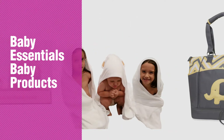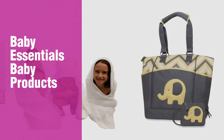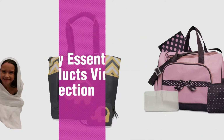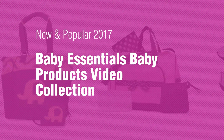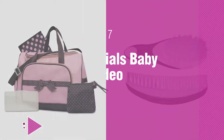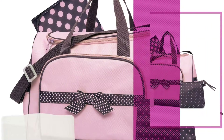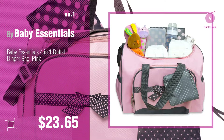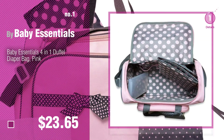If you're looking for Baby Essentials Baby Products, here's a collection you've got to see. New and popular 2017 Baby Essentials Baby Products Video Collection. Number 1 — most popular by Baby Essentials. Watch this video and get inspired.